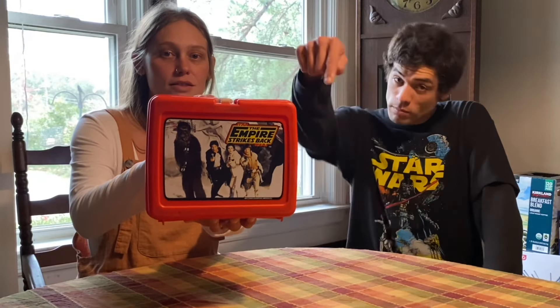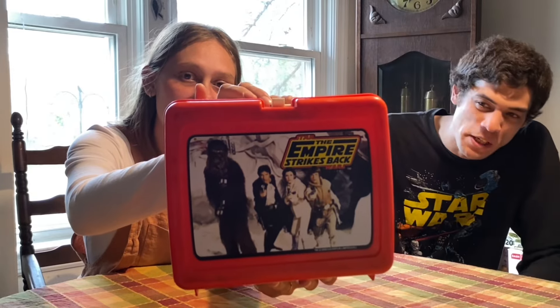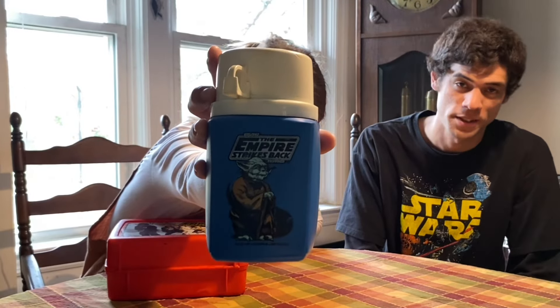I found something for Alex — it's the Empire Strikes Back lunchbox. Isn't that neat? It's so cool! Inside it's got the thermos. You've got Chewie and Han, Leia and Luke on the front. That's so awesome. And then you've got the Yoda thermos. That's cool — Empire Strikes Back.